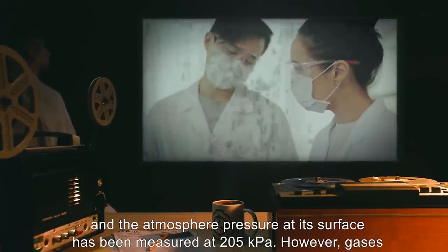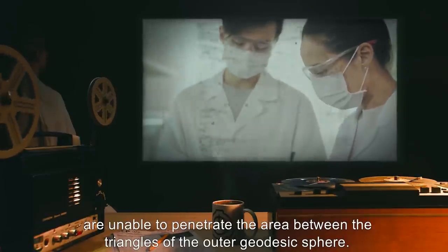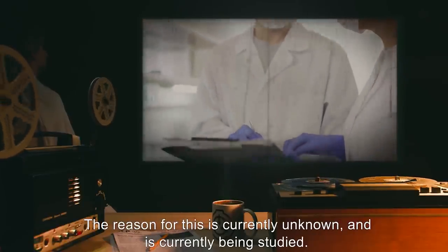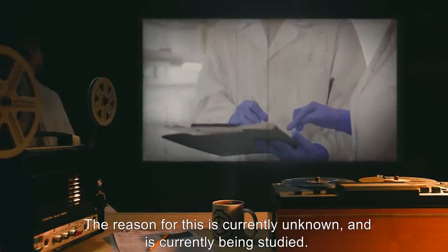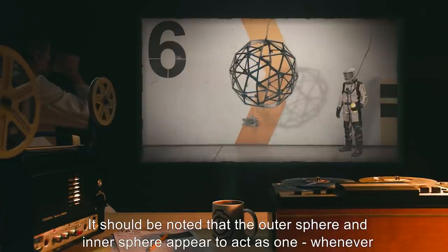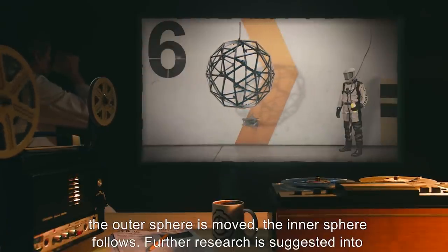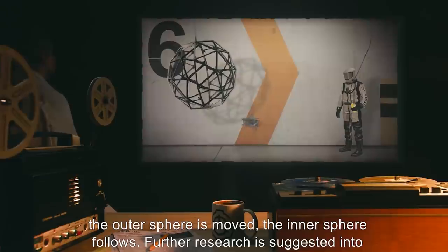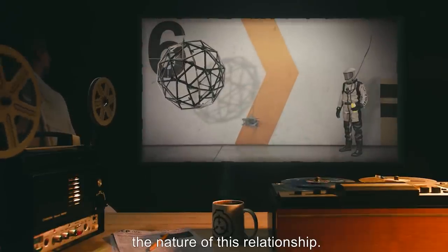However, gases are unable to penetrate the area between the triangles of the outer geodesic sphere. The reason for this is currently unknown and is being studied. It should be noted that the outer sphere and inner sphere appear to act as one — whenever the outer sphere is moved, the inner sphere follows. Further research is suggested into the nature of this relationship.